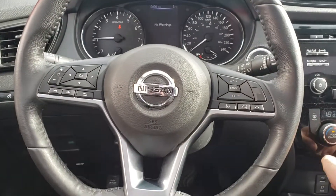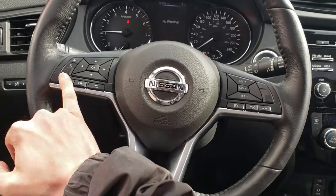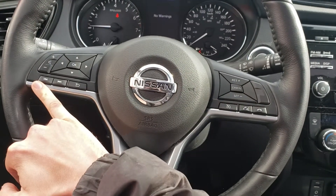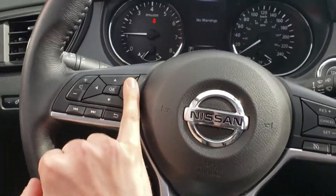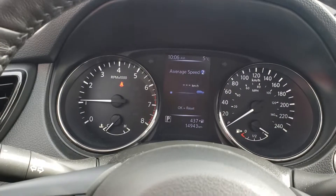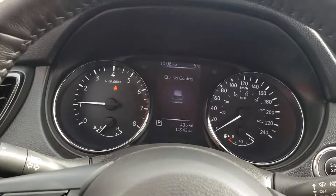Looking at our steering wheel controls: audio and mounting controls on the left side, as well as drive display, cruise control, and Bluetooth options on the right. The drive display cycles through options like average trips, fuel economy, tire pressures, and more.